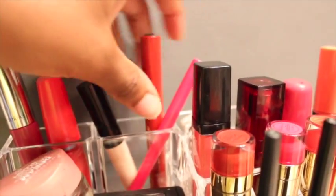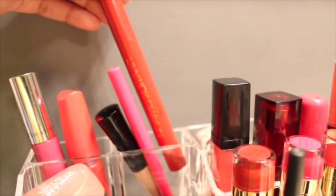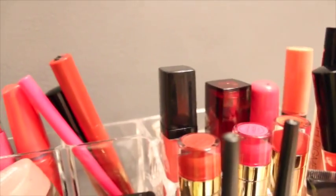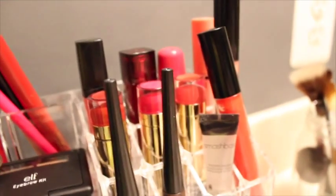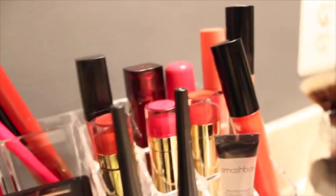Then I have my ELF eyeshadow primer, a lip liner, and a lipstick crayon from Forever 21. You're going to see a lot of stuff from Forever 21 — I just started trying out their lip products and they are really pigmented with great colors. I'm really liking them.